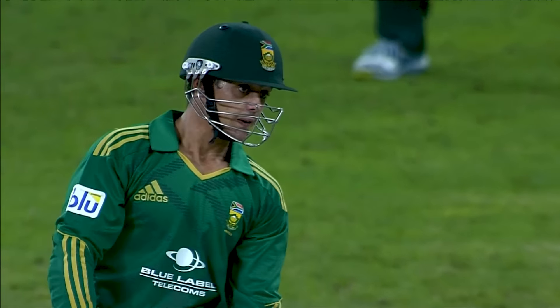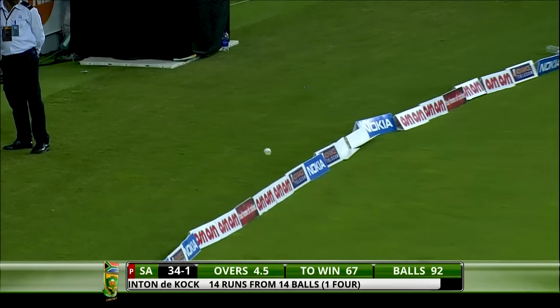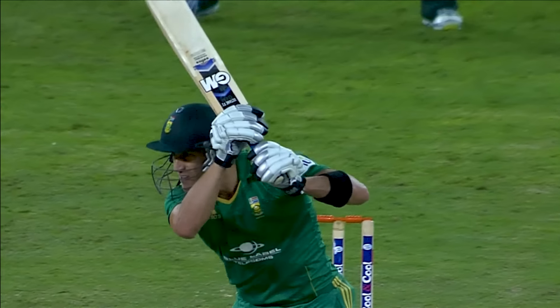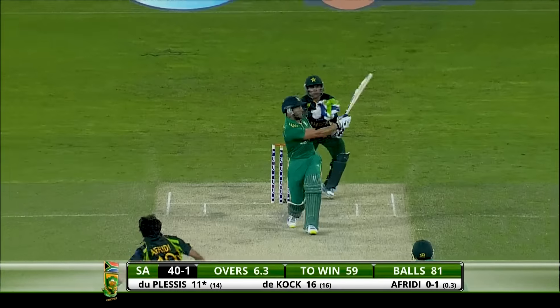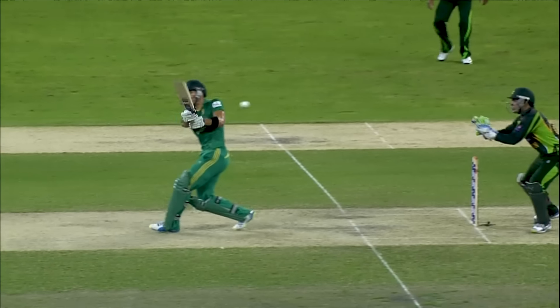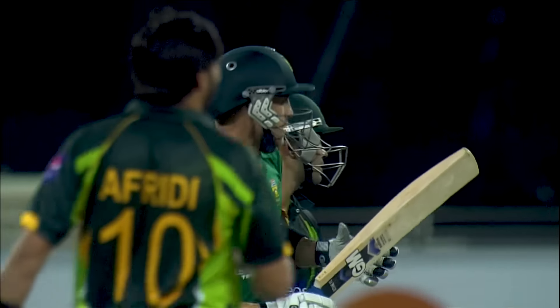What a shot! Just talking about de Kock and how he's performed throughout — look at that shot! Another glorious stroke through the cover from Du Plessis — he didn't really have to do much, just used his feet a little bit and hit it crisply through the cover. A real rank long hop and he's just swiveled that down to the boundary. Pretty poor bowling, but that's been the story today — Pakistan being extremely poor.